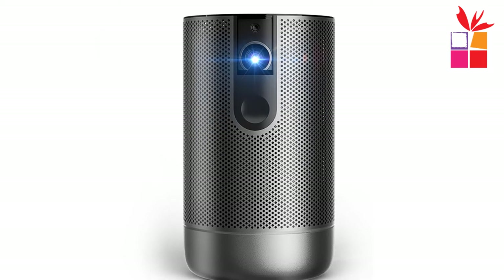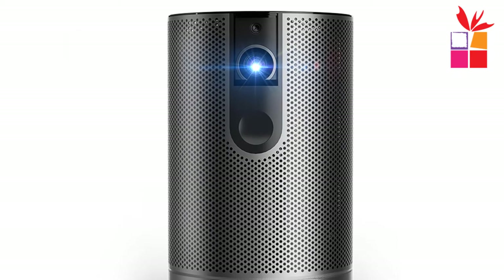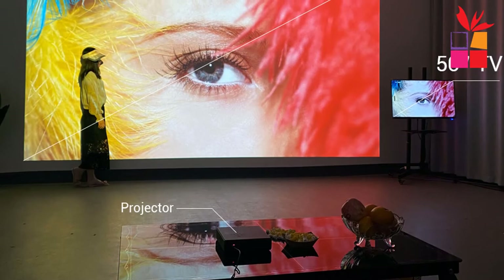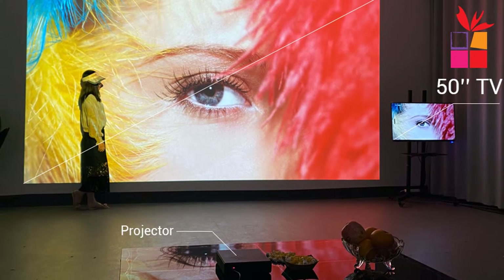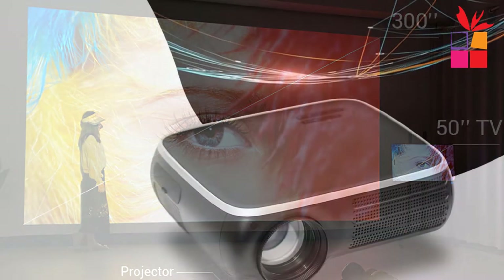Hey guys! In this video, we're going to be checking out the top 5 best budget projectors. I made this list based on my personal opinion and research, and I have a list of them based on their quality, durability, price, and more.